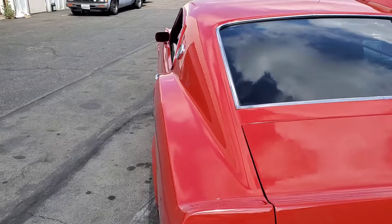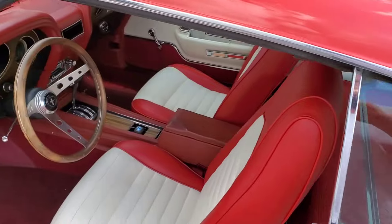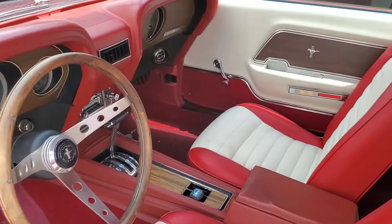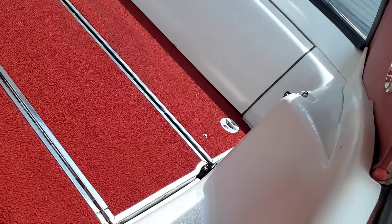It has power disc brakes, power steering, and air conditioning — the AC blows cold. It has a fold-down back seat and no speaker holes in the back.